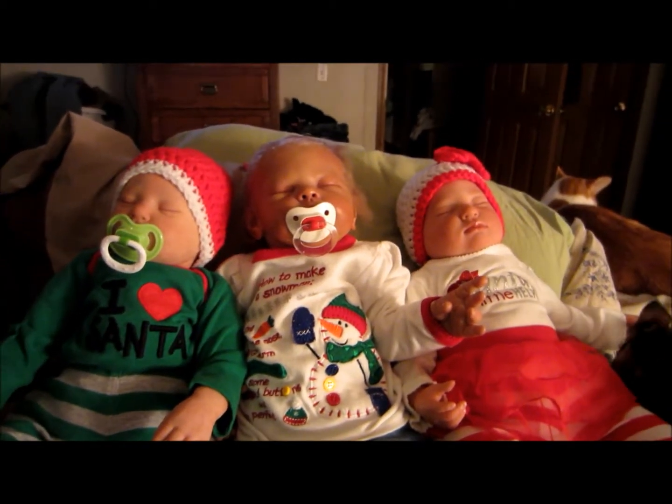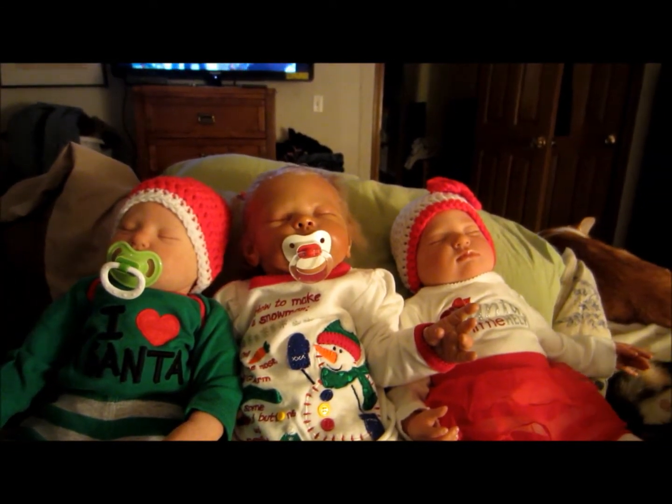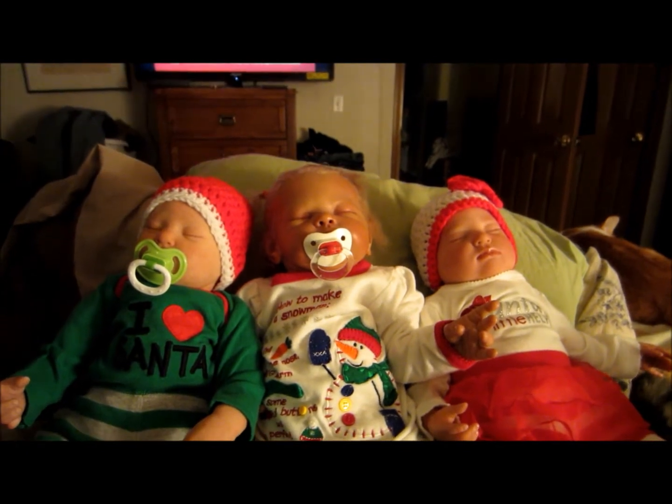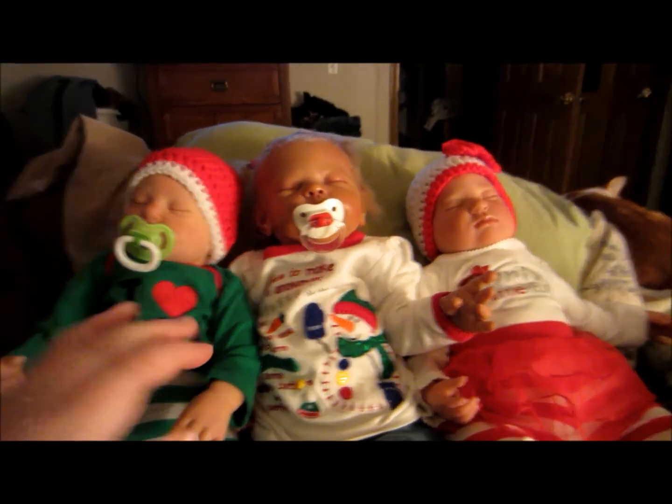Hey YouTube, it's jennybee123 and I have my second secret santa swap that I did. I got it in the mail today, so here are the babies and I just want to show you what they're wearing.